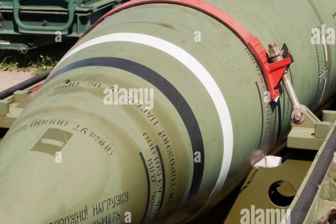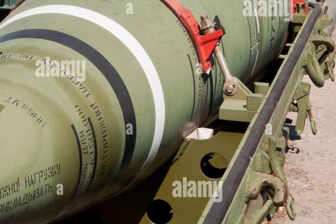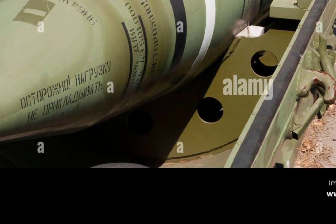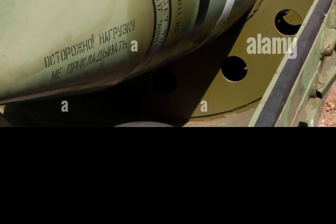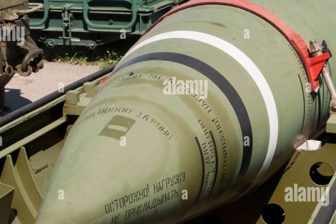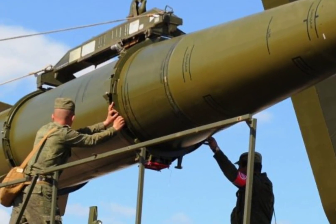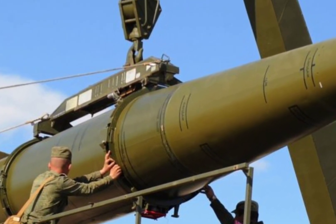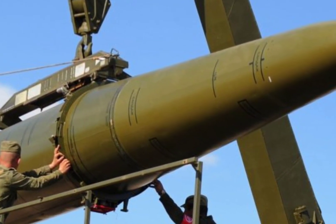Currently, most Minuteman IIIs carry only one warhead in compliance with the New START treaty with Russia. The U.S. Air Force Global Strike Command is responsible for maintaining and operating the Minuteman III force. The command ensures the missiles are always ready to launch if ordered, maintaining a high level of readiness 24 hours a day, 365 days a year.